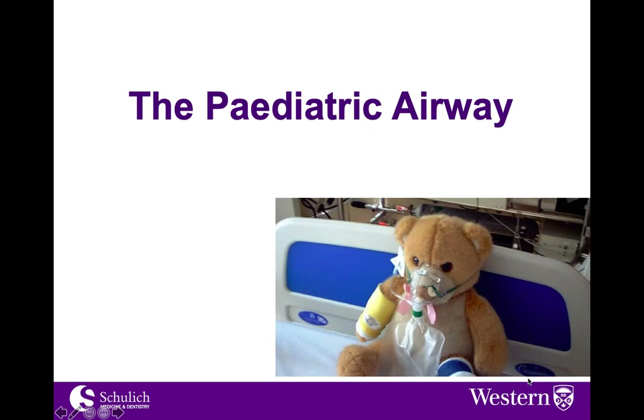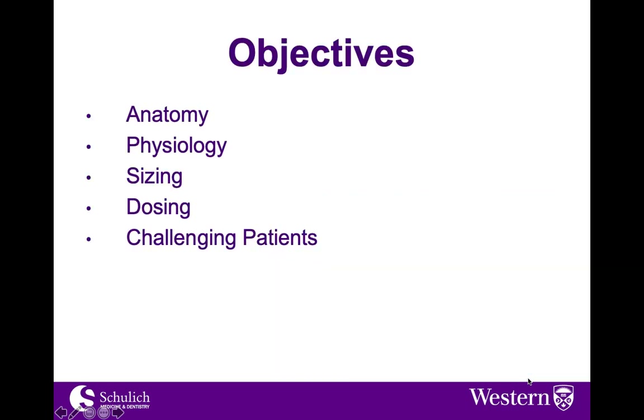Hi there, this is Rod Lim. I'm happy to give the pediatric airway talk for the participants in the airway course. I'm going to briefly go over some of the relevant anatomical and physiologic differences in the pediatric population, as well as proper sizing, a brief discussion around dosing, and a conversation around approach to challenging patients.